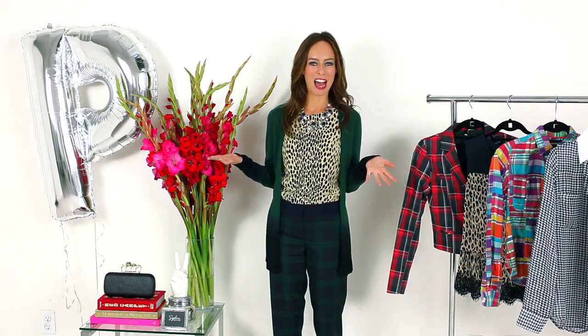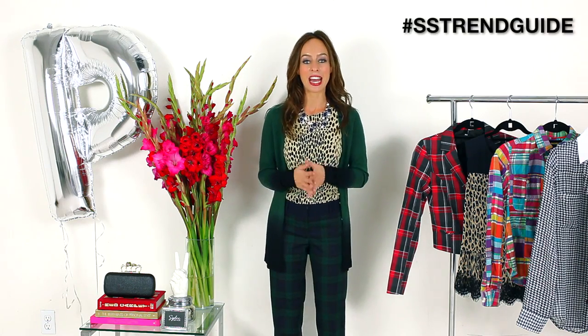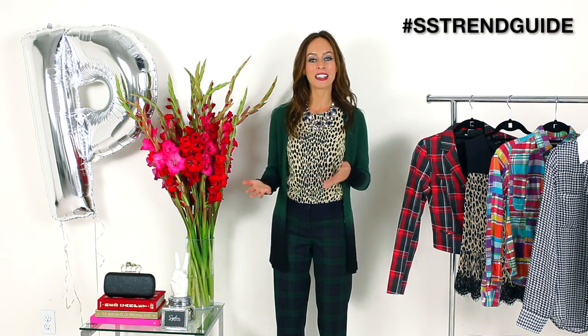What are your thoughts on plaid? I'd love to hear how you're mixing it — whether it's with leopard, more plaid, leather, anything goes. Leave a comment below, and you can also send me your photos on Instagram, Twitter, or Facebook. I'm at Sydney Summer — just use the hashtag SS Trend Guide. Throughout this series I've been sharing my favorite ways you've been wearing your A to Z trends.